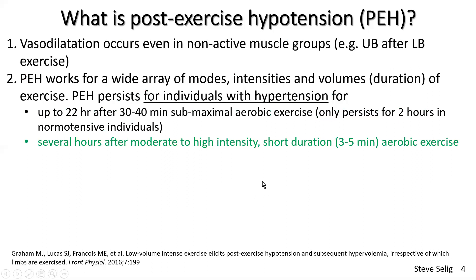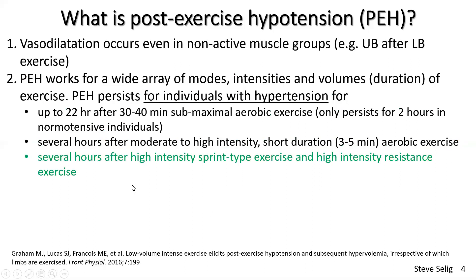Something I do a lot in my practice: we can get post-exercise hypotension working for several hours after moderate to high intensity but short duration exercise — just three to five minutes of aerobic exercise. You can also get several hours of benefit after high intensity sprint-type exercise and high intensity resistance exercise. This shows that modes, intensities, and volumes of exercise are not critical, and you can experiment with different approaches according to your client's needs and capacity.